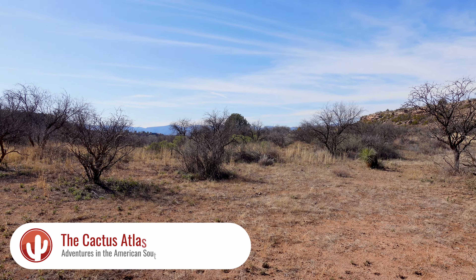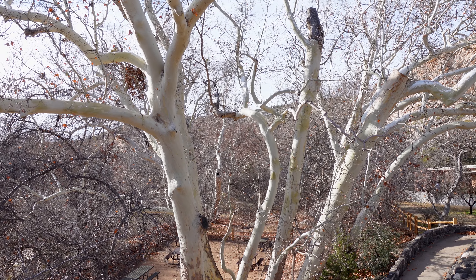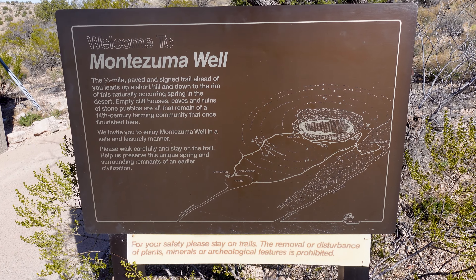Hey folks, it's Glenn with the Cactus Atlas and today I'm in Arizona and we're going to be exploring the remnants of one of my favorite cultures, the Sinagua people. It's a Sunday and I wanted to make a video. I was in the mood to do something that we haven't done in a while that's not too far from the Phoenix area. I thought about Montezuma Well and Montezuma Castle.